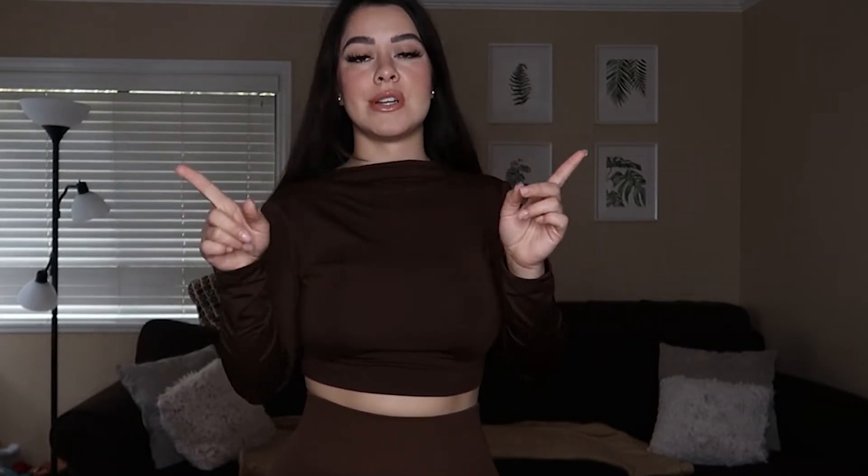For this first outfit, I'm not a big fan of the top just because it has a zipper in the back, and when I'm changing alone I'm not going to be able to zip it up. Another thing is that it is a little tight on the neck and I don't really like that, so I probably wouldn't keep the top.